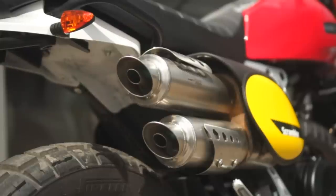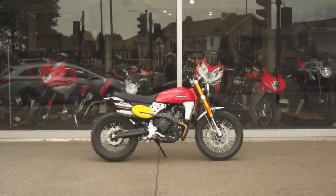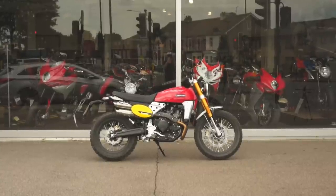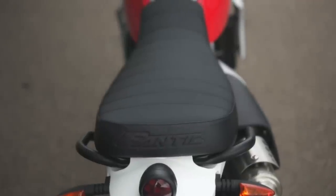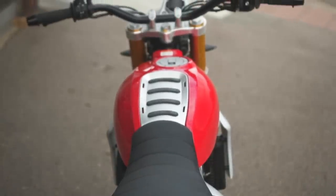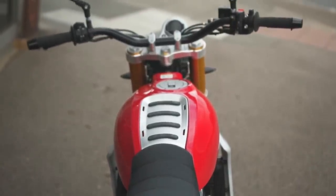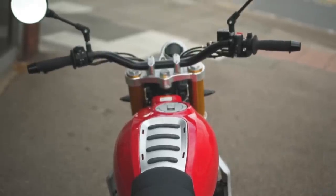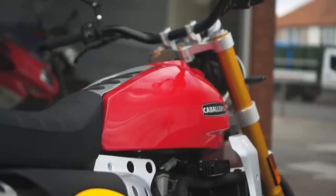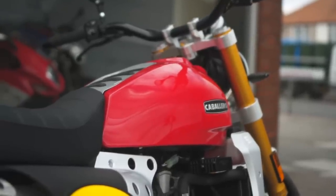Weight would be the main criticism of many of today's so-called scramblers. Take the Triumph Street Scrambler, for example, which is over 200 kilos dry. Although it's been ridden off-road by plenty of folks and is one of the bikes offered at Triumph's off-road school, it's probably not going to be your first choice. Ducati's Scrambler fares a little better at just over 170 kilos dry, but the Caballero comes in at just 150 kilograms — that's more than 50 kilos lighter than the Triumph, which is a massive difference, especially if you're a smaller rider.